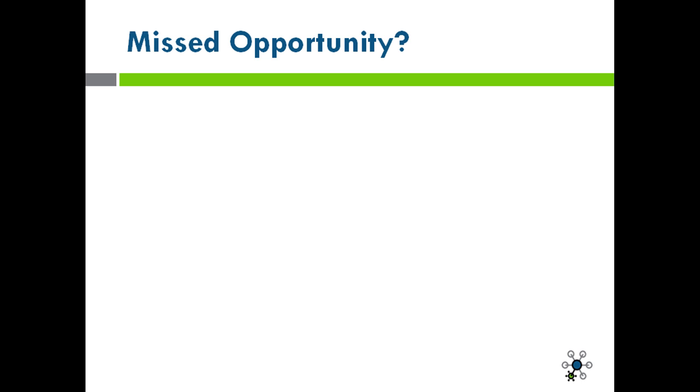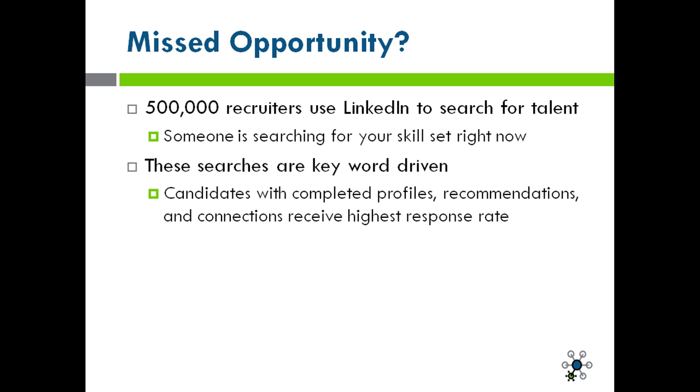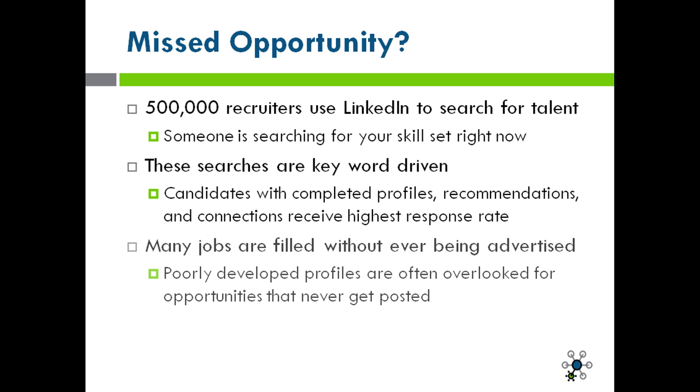Let's talk about missed opportunities. Have you missed any opportunities by not having a completely filled out profile on LinkedIn? Here are some facts: 500,000 recruiters use LinkedIn each and every day to search for talent — that means someone is searching for your skill set right now. These searches that recruiters are doing are keyword driven, meaning candidates who have completed profiles, recommendations, and connections normally receive the highest response rate. Many jobs that are open are filled without ever being advertised, because recruiters go immediately to LinkedIn to find and hire talent. Poorly developed profiles are often overlooked because they do not have the keywords that allow recruiters to actually find the talent.